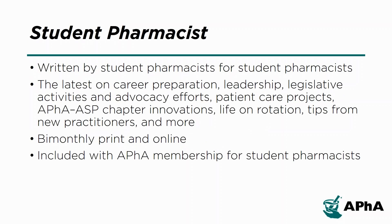Student Pharmacist is written by student pharmacists for student pharmacists, and provides the latest on career preparation, leadership, legislative activities and advocacy efforts, patient care projects, APHA-ASP chapter innovations, life on rotation, tips from new practitioners, and more.